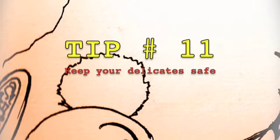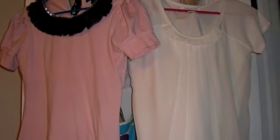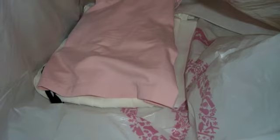Tip number eleven: Keep your delicates safe. When packing, make sure that if you have any delicate items that you're going to carry on, fold them and put them in a separate plastic bag. That way, they won't get wrinkled or damaged by the movement in the bag.